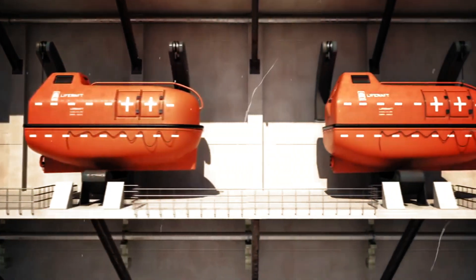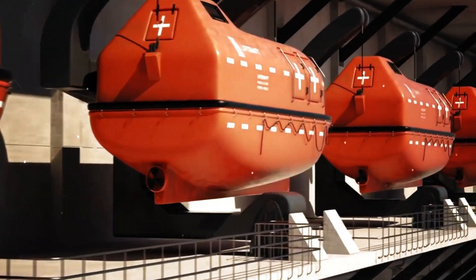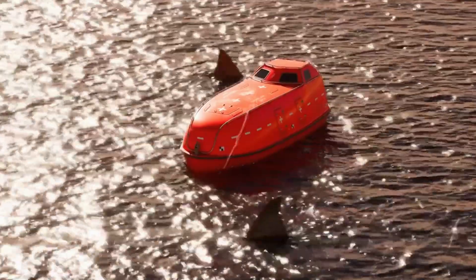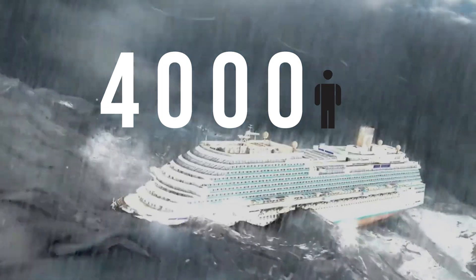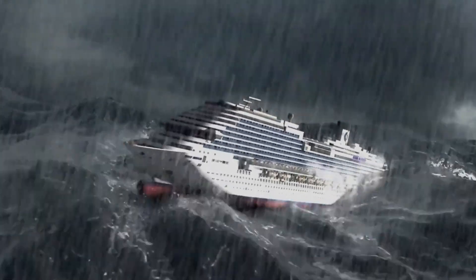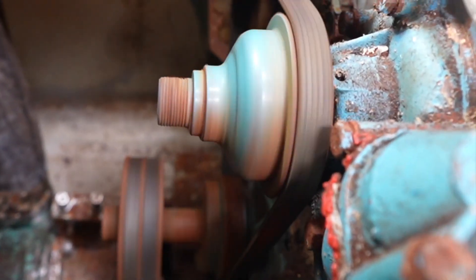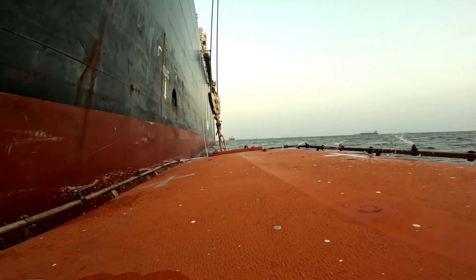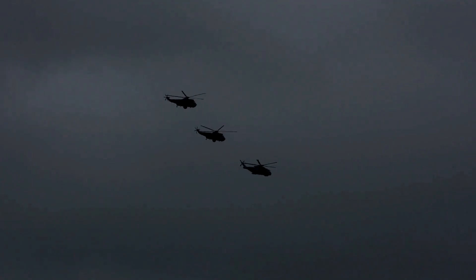These tiny orange boats look like toys attached to a cruise ship in the vast ocean. But this little lifeboat is designed to save hundreds — and somehow they all can save 4,000 lives. How does something so small handle disaster at sea? Why are modern cruise ships putting so much trust in these enclosed pods, and for how long can they keep you alive in the middle of an ocean?